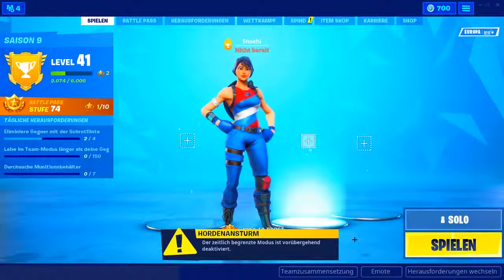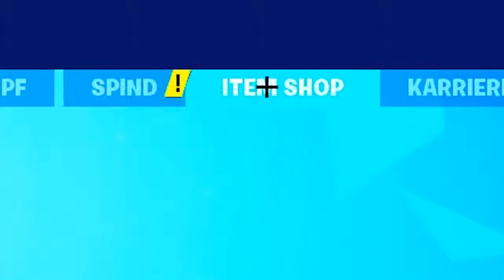Yo, Freunde! Herzlich willkommen zu einer neuen Folge vom Daily Shop, der Serie, in der ich euch jeden Morgen den neuen Shop in Fortnite vorstelle. Natürlich auch heute — klicken wir direkt mal drauf.